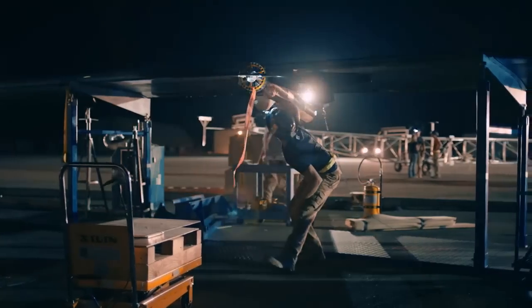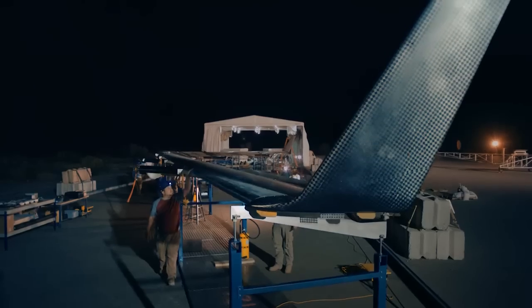GCS flight line. Flight line, GCS go. We're going to put power on now, okay? Copy.